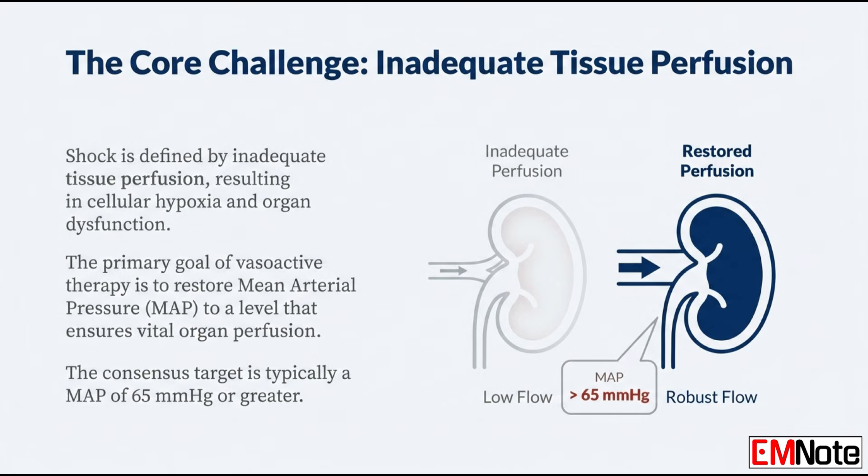At its core, shock is just inadequate tissue perfusion. It means the cells aren't getting enough oxygen, and that leads to cellular hypoxia. It's a true metabolic emergency. So if the problem is flow, the goal is to get that mean arterial pressure back up — typically targeting a mean arterial pressure above 65 millimeters of mercury. That's the minimum pressure you need to get blood into the brain, the kidneys, and the gut.